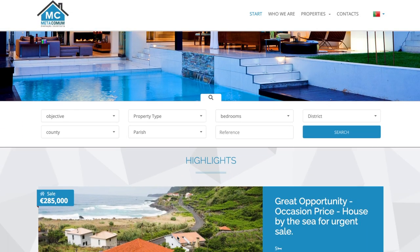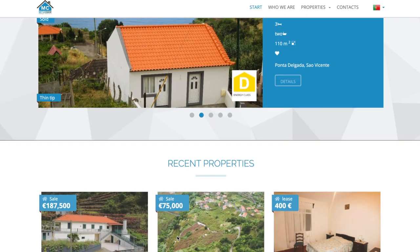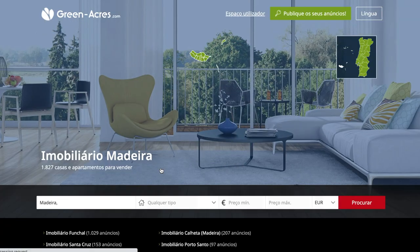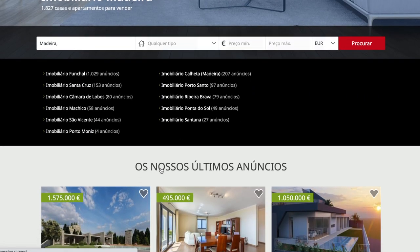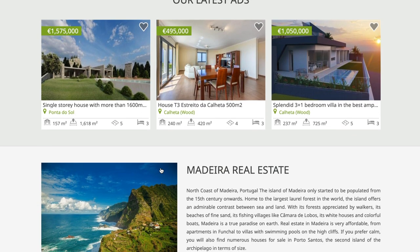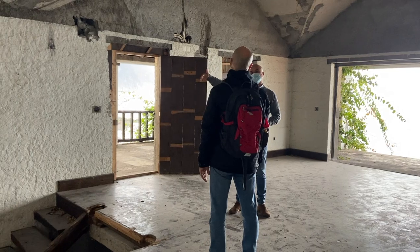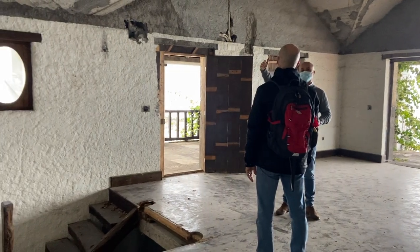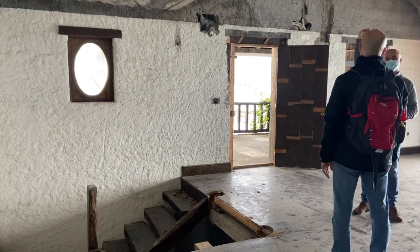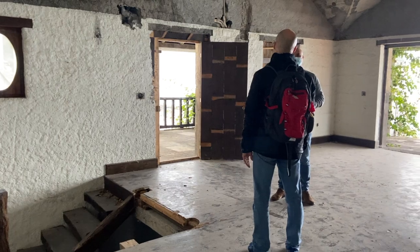Here are a couple of other websites you can use — one specialises in the north of the island, and another is described as the go-to platform for buyers looking to invest in real estate abroad, with a good selection of properties in Madeira. One final tip: several agents will often list the same property, even at different prices, so be thorough in your research. Our house was listed with at least three different agents.